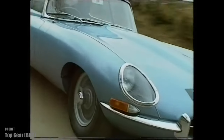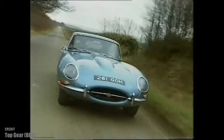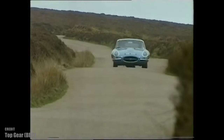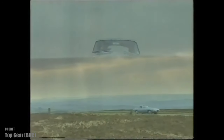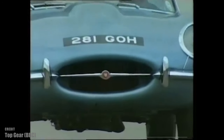The Jaguar E-type is a masterpiece of automotive design and engineering. It is one of the most beautiful cars ever made and one of the most influential cars in history. It combines aesthetics, performance, and affordability in a way that few cars can match. It is a car that appeals to both your heart and your mind — a car that makes you feel alive, a car which makes you live forever.